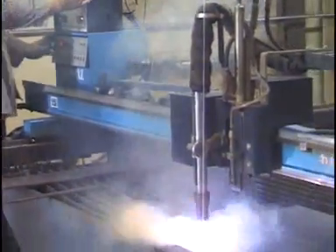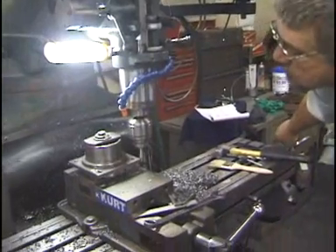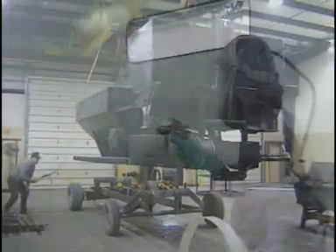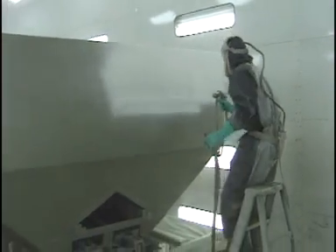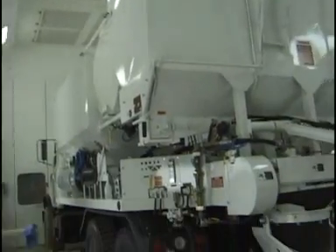Our welders are AWS certified, and our experienced workforce is dedicated to ensuring the quality of our units. Each member of the Zimmerman team is part of our quality assurance department, with checklists and inspections at every stage of production. Zimmerman Industries takes great pride in our state-of-the-art paint facility. Your unit not only comes with a top-quality paint job, but it's backed by a one-year warranty.